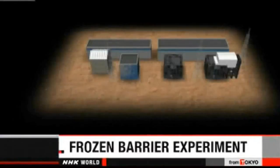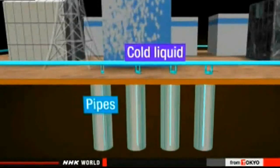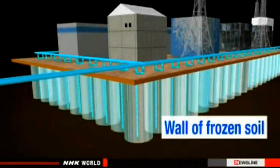Engineers at Fukushima Daiichi want to stop groundwater from flowing into reactor buildings and getting contaminated. They plan to do that by freezing the ground. They're testing the technique and showing the media their experiment. The engineers plan to create a frozen underground wall stretching one and a half kilometers. The barrier would enclose four reactor buildings and keep out the groundwater.